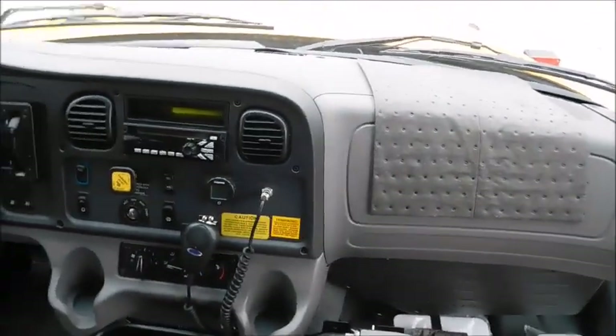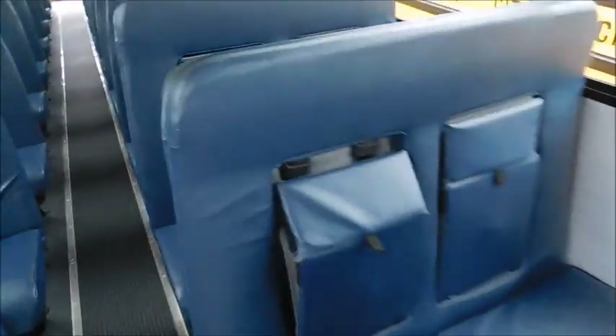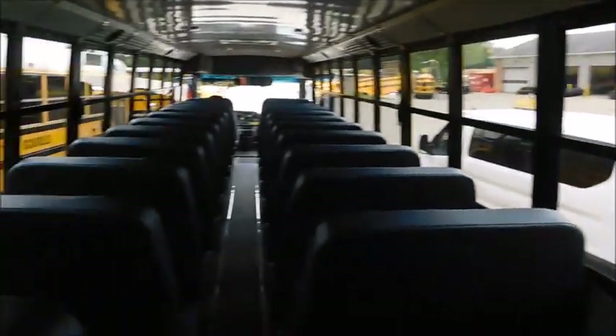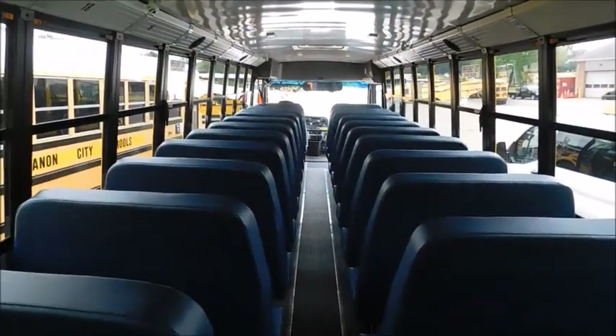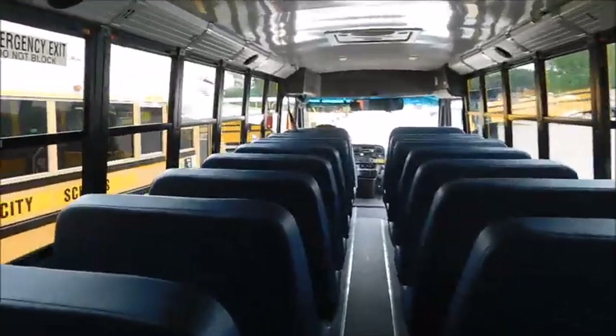Since they're all here now, I know I did a little brief walk around before. The first four seats have the child seats built in — car seats, whatever you want to call them — got blue seats. I believe these are 72-passenger buses, because that's just what we've been getting.